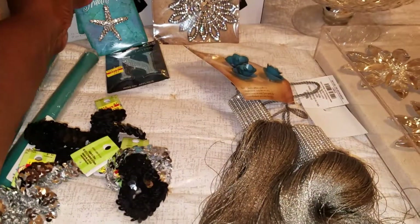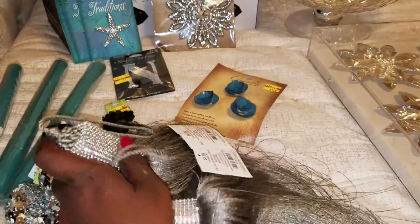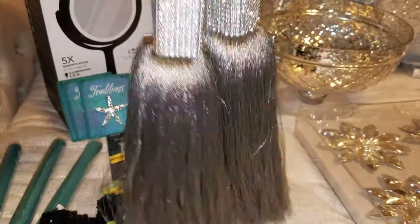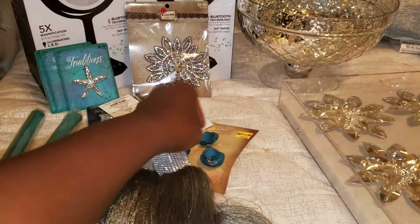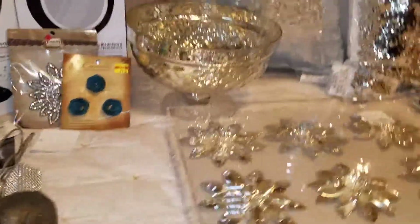I'm going to put these tassels — they came from Hobby Lobby in the Christmas section — in my master bedroom. I'll put one on each of the headboard rails of my bed. This is also some candle accessory that came from Hobby Lobby.